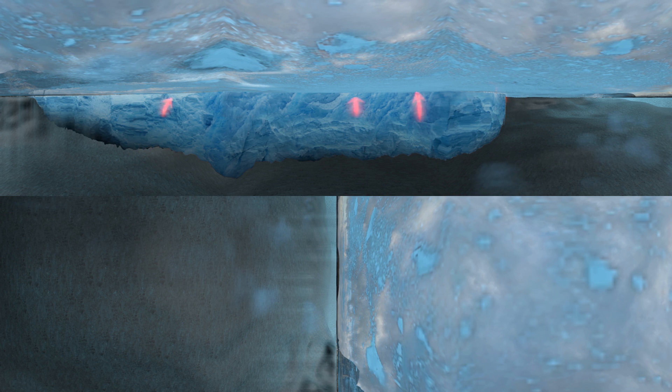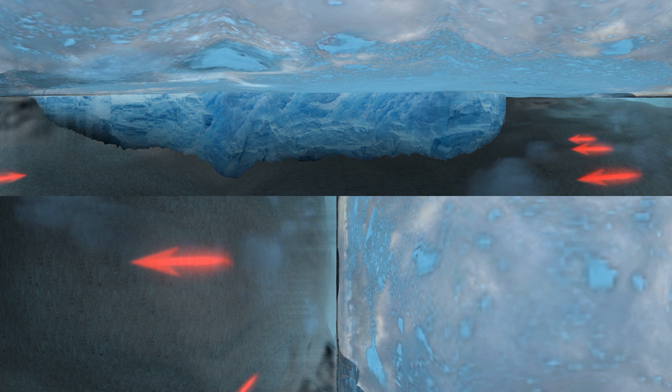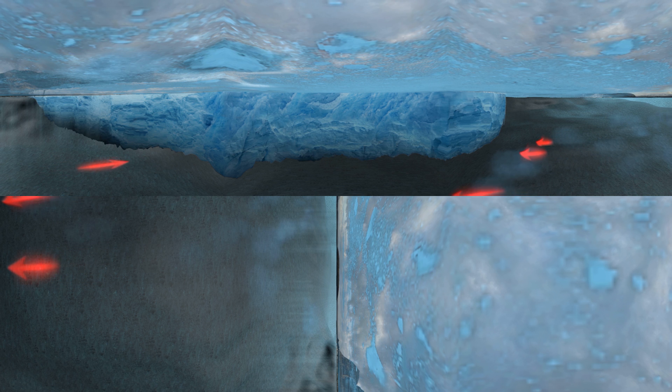And here, the deeper water is warmer. The NASA research shows that warm, salty currents from the Atlantic are eating away at the glacier from below. And this appears to be happening to glaciers all around Greenland. Scientists like Josh and Eric think this could be one big reason why the ice here is breaking up and melting faster and faster.